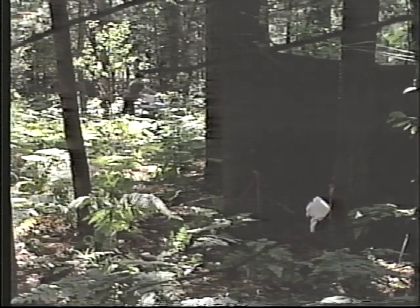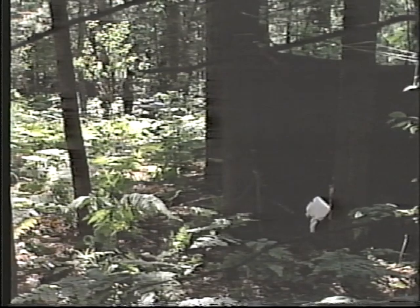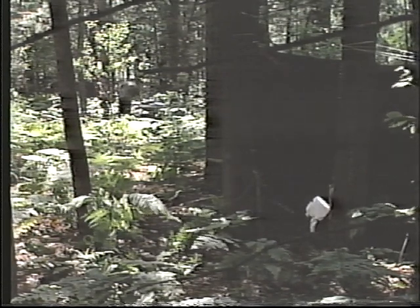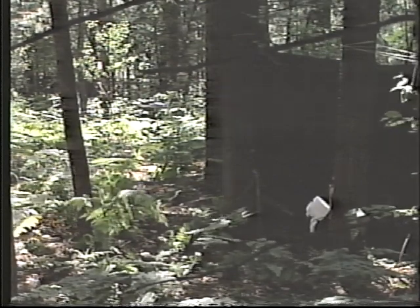The location of the latrine is critical to promoting good sanitation. It must be at least 100 meters downwind from the kitchen, with a wash area close to the site so that personnel can wash immediately after leaving the latrine.